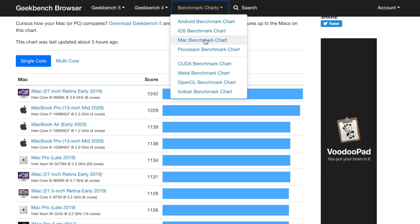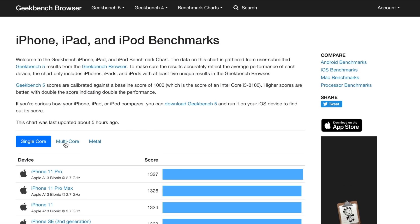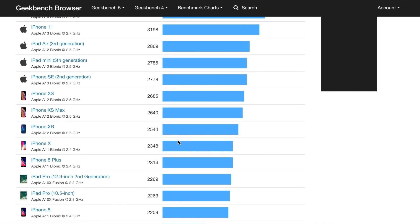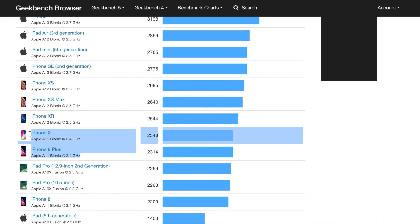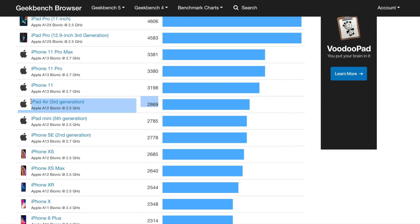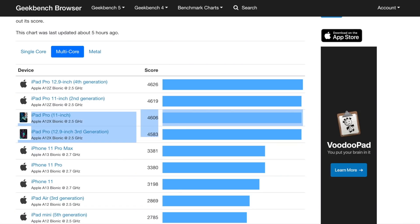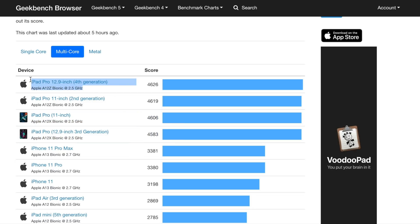Looking at the iOS multi-core benchmark chart, the A11 scores around 2330. The A12 gets its fastest result in the iPad Air 3rd generation at 2869. The A13 in the iPhone 11 Pro versions scores about 3380. The A12X and A12Z CPUs actually outperform the A13 on multi-core — the A12X averages around 4600, and the A12Z hits 4626 in the latest 12.9-inch iPad Pro.